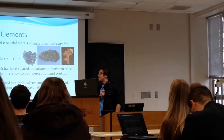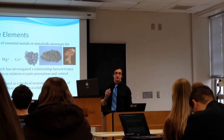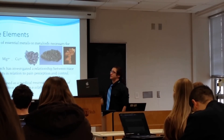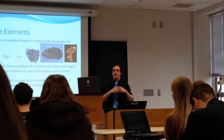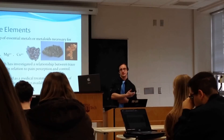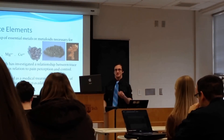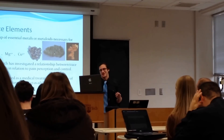Trace elements are a group of essential metals and metalloids necessary for life. The three I'm going to talk about are zinc, magnesium, and copper. Research has investigated a relationship between these elements and pain perception control, yet they're not really used as medical treatments despite their ease of administration and cheap availability.